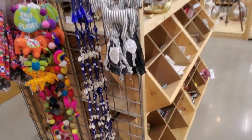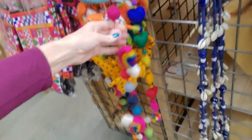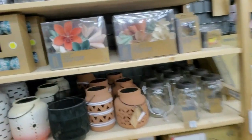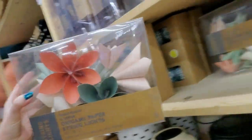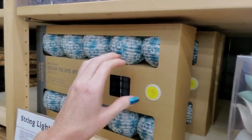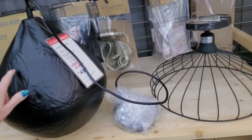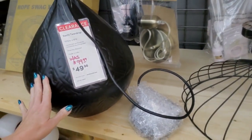Look at these little dingle dangles — little felt balls, like a little garland. Here's a little embroidered bag, that's cute. Origami paper string lights — those are pretty. They have these little tie-dye string lights too, and they're solar. Here's an Asachi teardrop — I guess it lights up or does something.